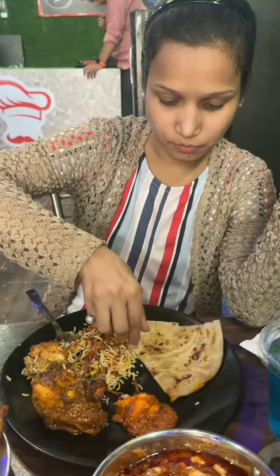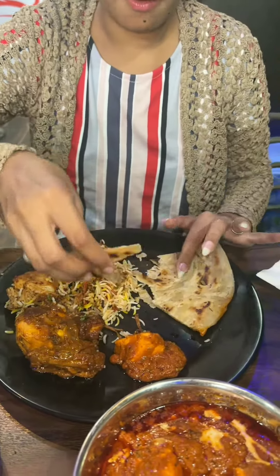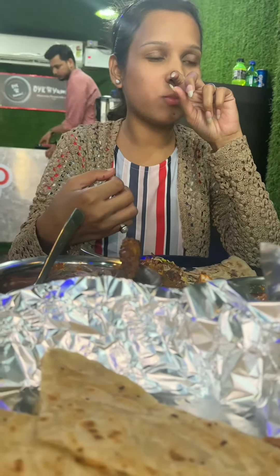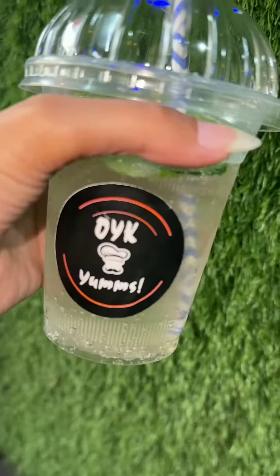And then there is Paneer Butter Masala. I can eat a little bit on video, but I can eat it easily when I'm off camera, because I can't be comfortable eating on camera. So this is also good. From my side, I'm going to recommend visiting here.